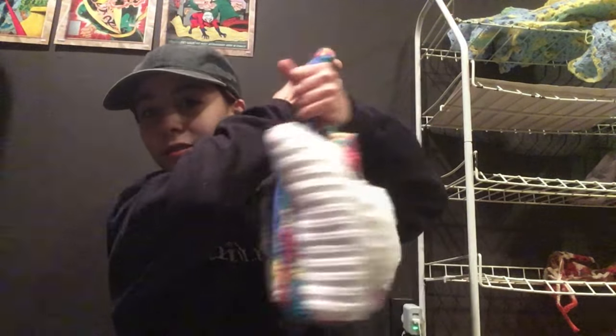Hello everyone, I know my lighting is awful and I'm wearing a hat which is making it even worse, but my hair looks bad. Today we're going to look in my bible bag.